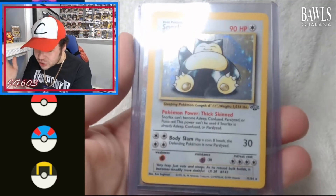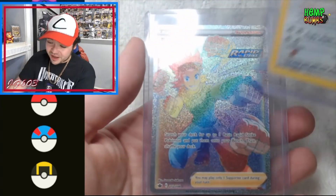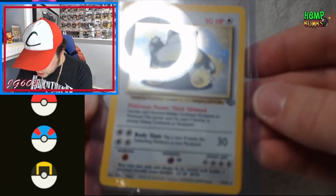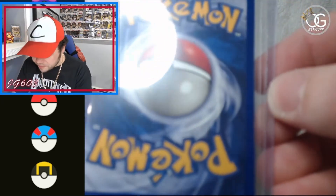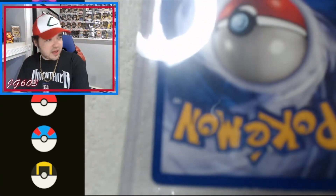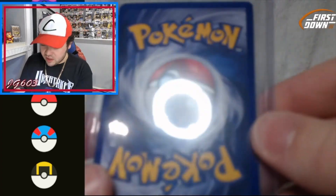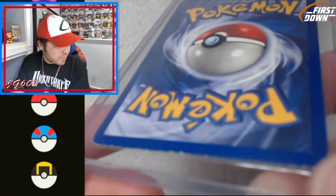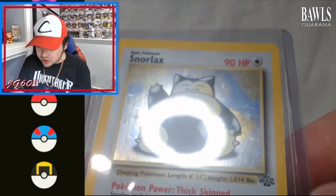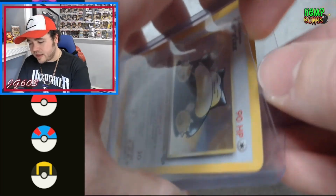Mind you it's unlimited, but we got the Snorlax — from Jungle! And what's behind it — a Brawly, a rainbow Brawly — but that's not the star of the show. Star of the show is Snorlax. Let's take a look at this card. Whitening up top likely from play, heavily played at the bottom here. Some whitening down at the bottom — not too pretty. But in terms of the surface of the card, looks pretty solid — there might be a scratch there but I think that might be the protector itself. Let me get this out of the sleeve.